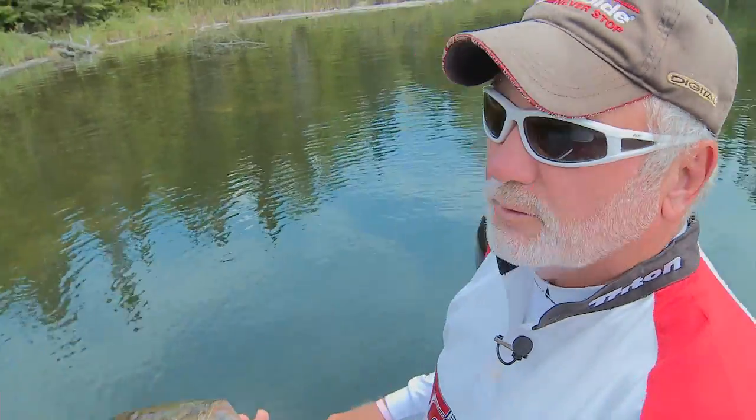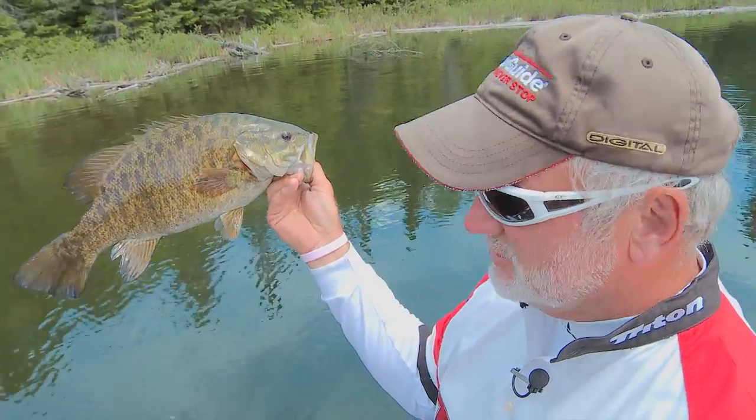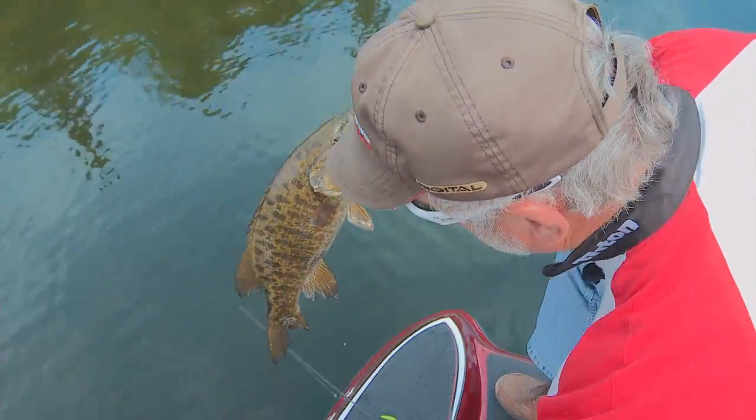We're going to go to commercial break, pay some bills, and we'll be right back with bed fishing — first big smallies right after this, Outdoors in the Heartland.